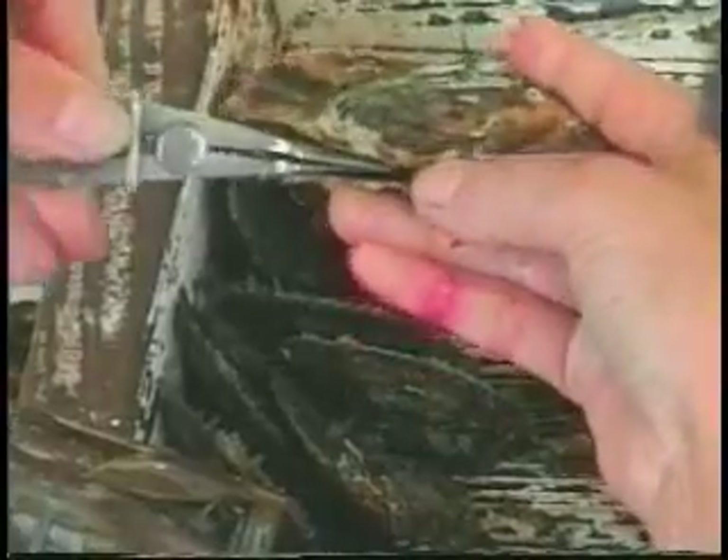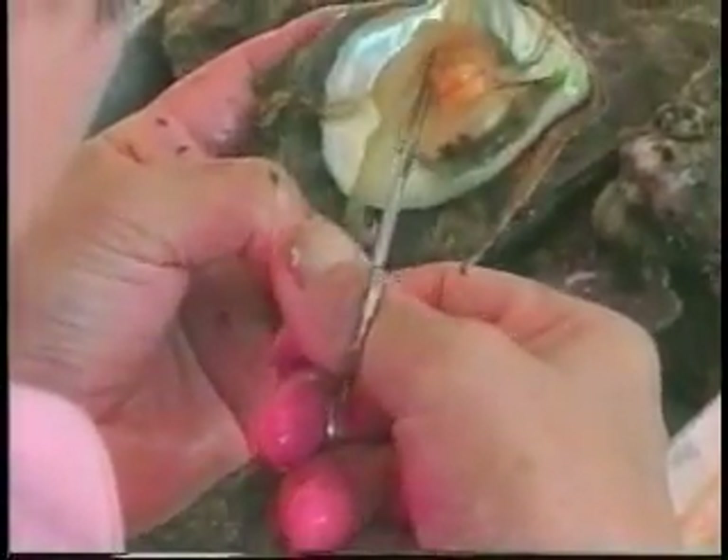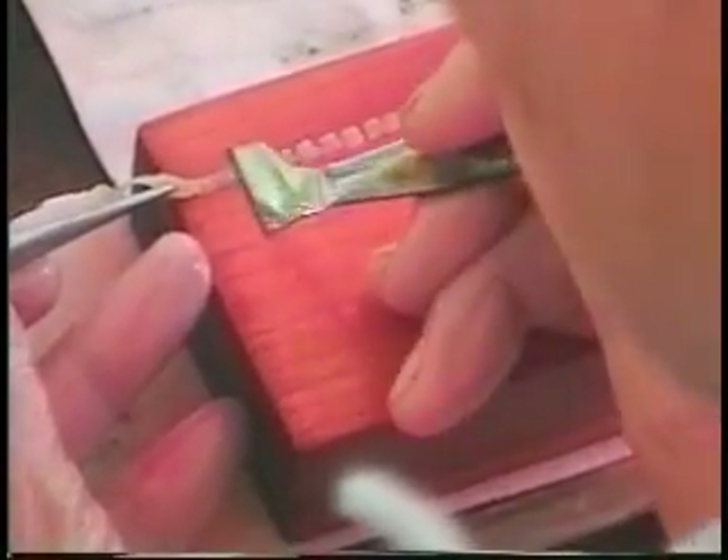Once taken from its tank, the oyster is placed in an eye-level stand and opened slightly so that its body and muscle tissue are not damaged. Next, a piece of mantle tissue, which carries genetic code, is taken from a prize oyster — one proven to produce the finest pearls. The mantle tissue is cut into strips, which when inserted into the oyster will start the pearl producing process.